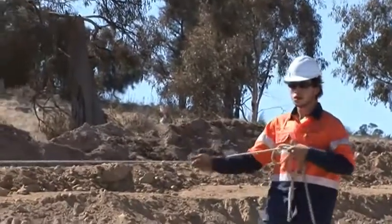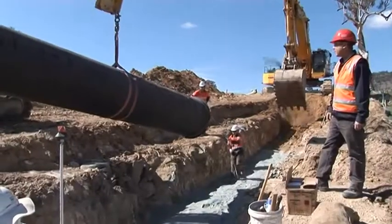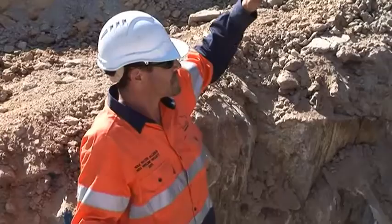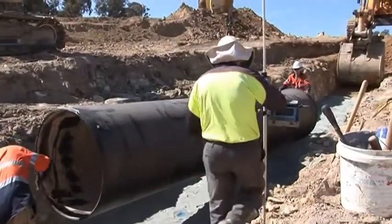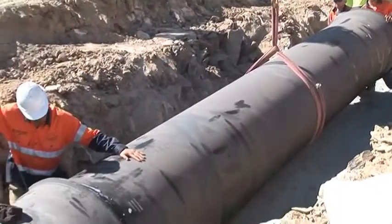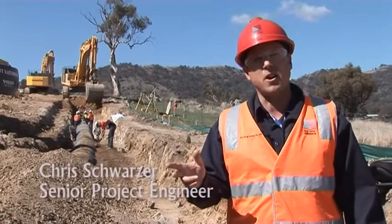We also have a dogman handling the load, and we're about to place it in the trench. They're going to drop the pipe and drive it home with the tension of the sling. Once it's installed, the surveyor checks the pipe to confirm that every single pipe conforms to the requirements of the specification.